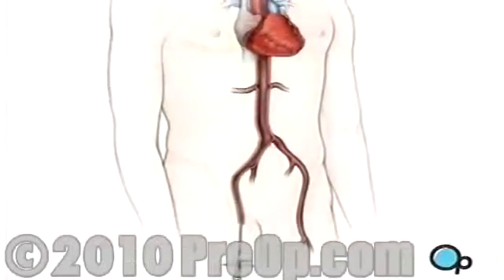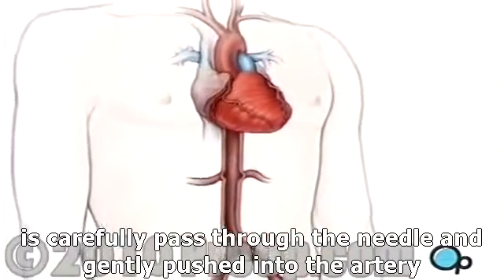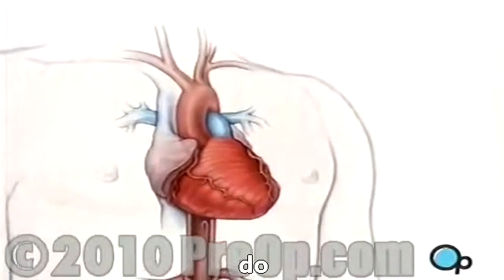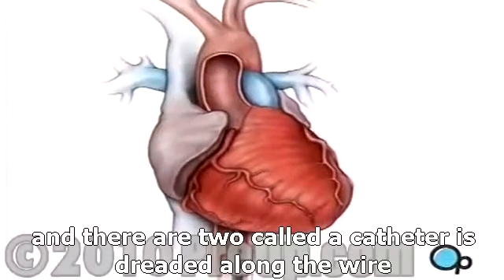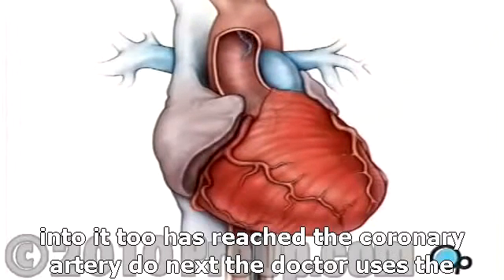Then a guide wire is carefully passed through the needle and gently pushed into the artery and upwards towards your chest. A narrow tube, called a catheter, is threaded along the wire until it too has reached the coronary artery.